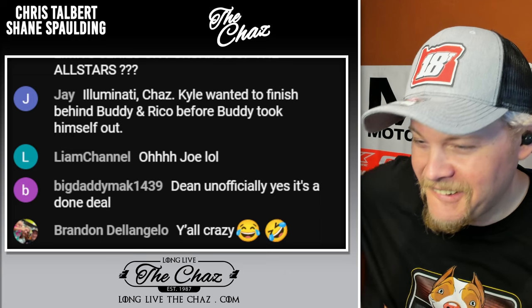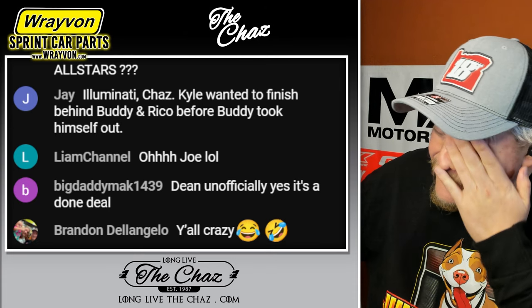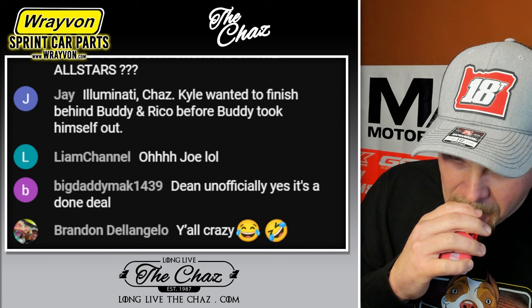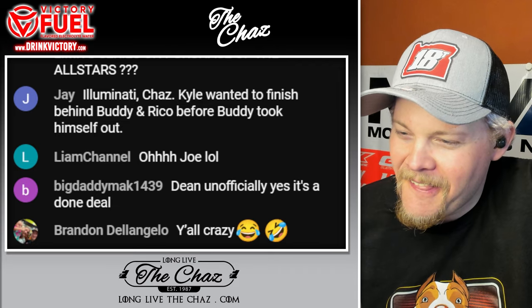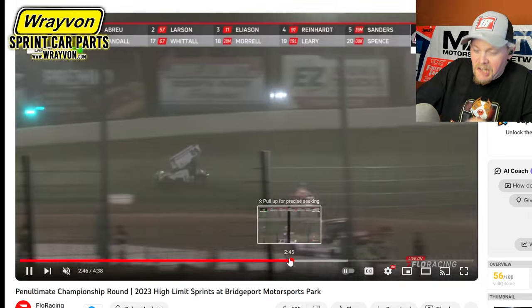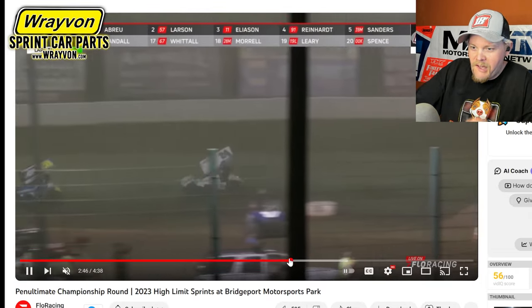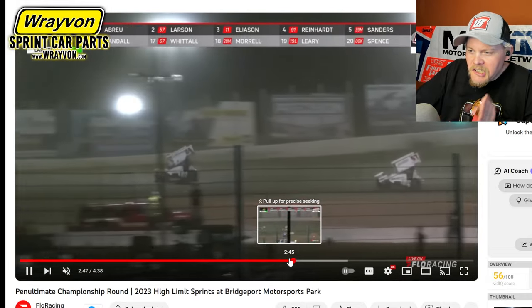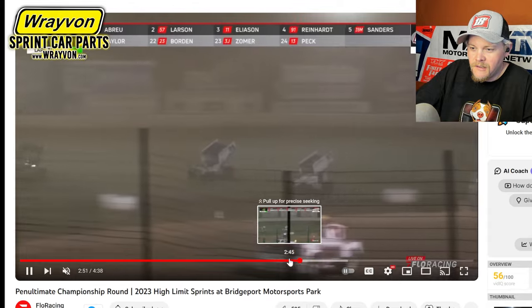Kyle's the greatest. He's proven it time and time again. He's won Knoxville, Chili Bowl, NASCAR — he's winning it all. But what I saw last night was not the Kyle that we've watched all these years. Maybe the car was off, maybe he had a bad night. I have never seen Kyle Larson surrender like that. That is surrendering — at least the surrendering of the momentum.